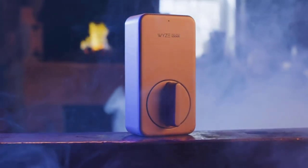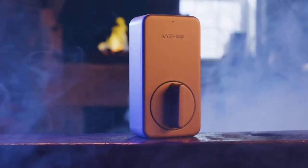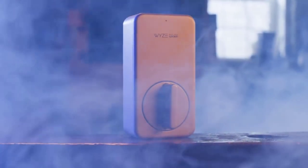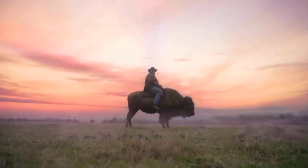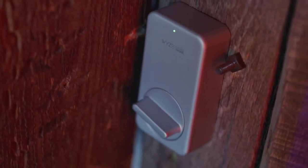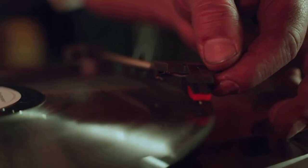The kit comes with the touchpad, the interior powerbolt, two keys, a latch, a strike plate, and all the mounting hardware. One of the many 5-star reviews reads: 'I love this lock. It looks great, works well, and is easy to use and install. For the price, you can't beat it.'